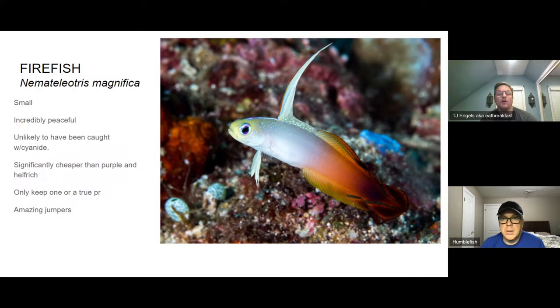I also love the other Serranus basslets from the Caribbean — the harlequin, lantern, chalk, and tobacco basslets. You can get them for $15–$25 each. They're super hardy, disease-resistant, and have been in the hobby since the 80s. A nice thing about these guys is you can source them directly from US collectors in the Florida Keys — places like KP Aquatics — who go out and collect the fish themselves, so you can skip the wholesaler system entirely.